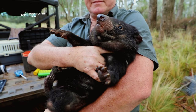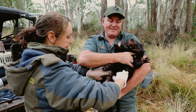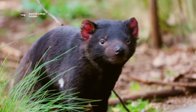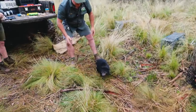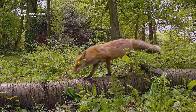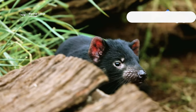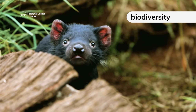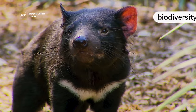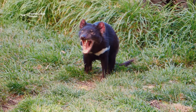Now Lisa, the very first Tasmanian Devil released as part of the rewilding program, is carrying triplets in her pouch. Conservationists have discovered that by introducing Tasmanian Devils to the sanctuary, it has helped to control the spread of other species and maintain biodiversity. Across the world, other rewilding programs are looking to follow the example set by Aussie Arc.